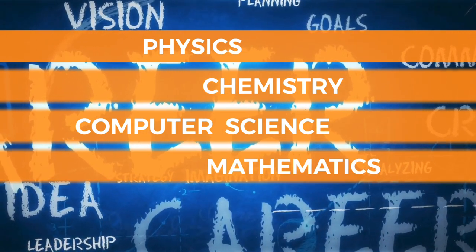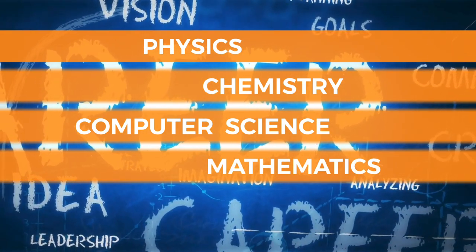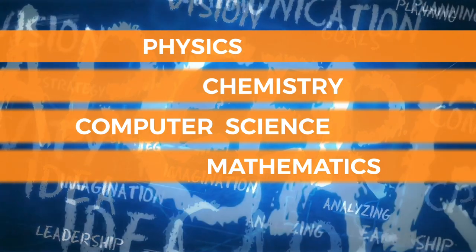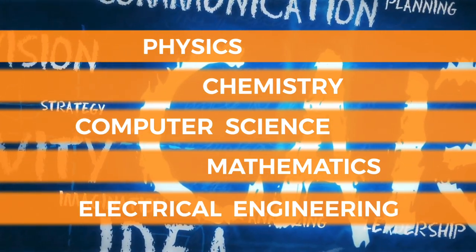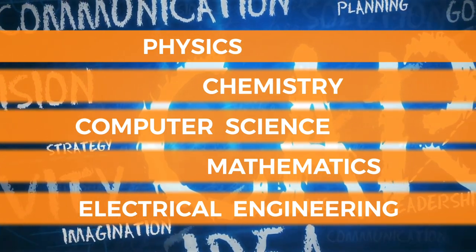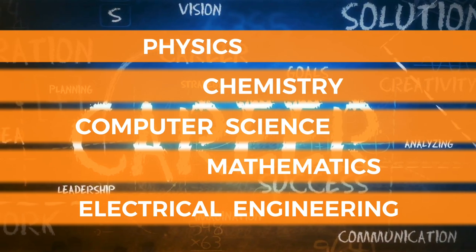Mathematics is also important, because strong math skills are needed for many areas of technology, including computer science and engineering. And studying electrical engineering will give you a broad understanding of electrical systems and devices that are used in many technology-related fields.